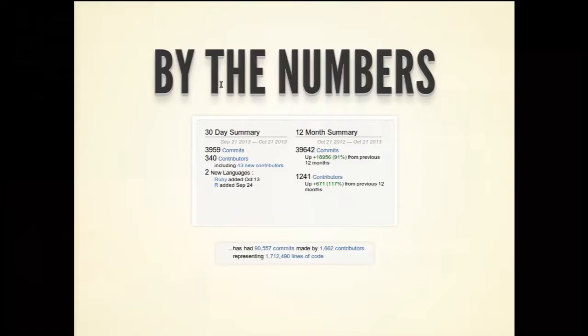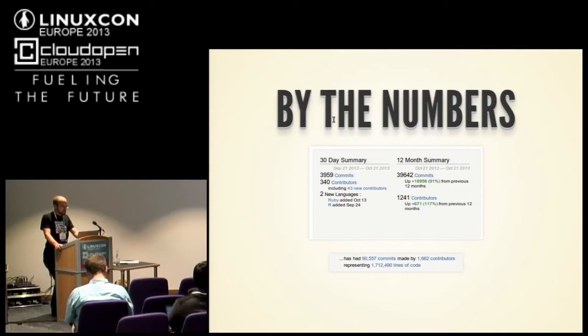These are the latest numbers. In the past 30 days we've had just under 4,000 commits. The past 12 months, just under 40,000 commits. Past one month: 40 contributors; past year: 1,200. We're bigger than most other projects out there by every metric — lines of code, number of contributors. If there's another metric you can think of, I'd be happy to know about a bigger project.